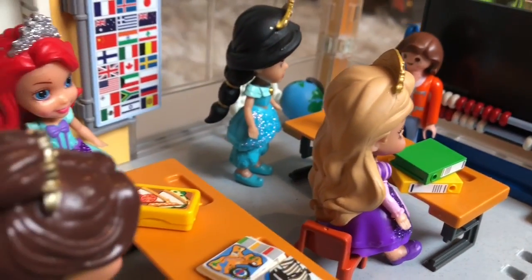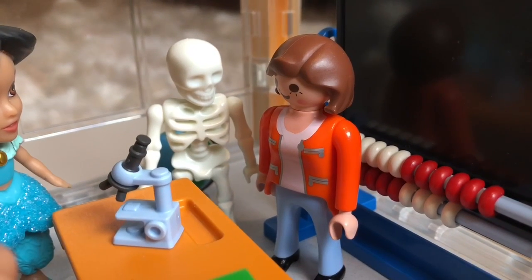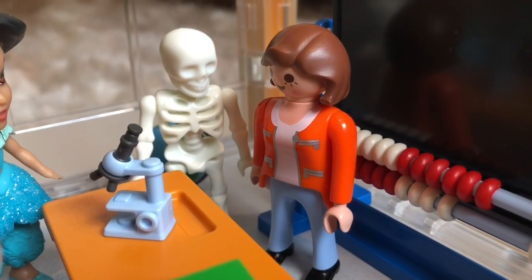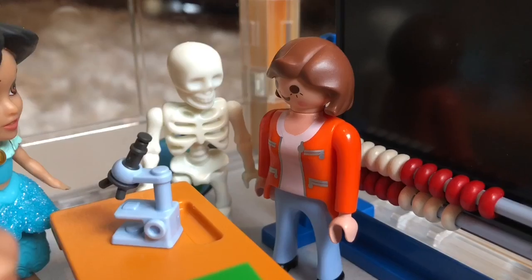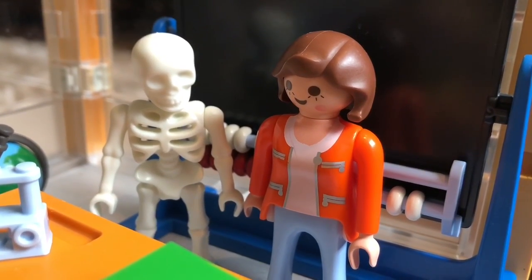Good morning, class. Today we will be learning about the human body and the digestive system. We have special textbooks on the human body. Does anyone know what the digestive system is for?